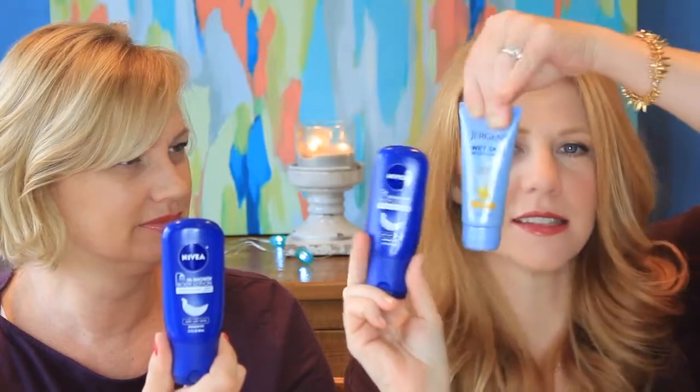Box number two. This one's much heavier. So this is the Nivea In Shower Body Lotion. We just got the Juergens In Shower Body Lotion. How does this work? I'm super confused. Why do you have two in-shower lotions?